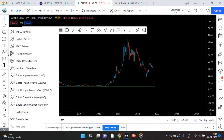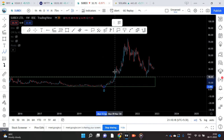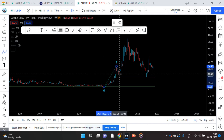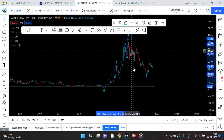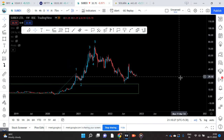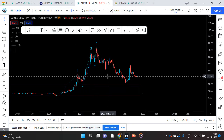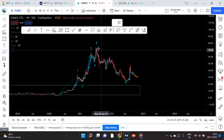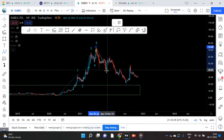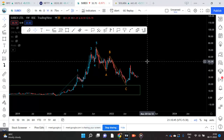You can even see waves 1, 2, 3, 4, 5. And this is the A, B, C correction I am seeing — so 1, 2, A, B, C.